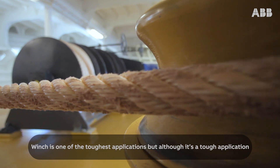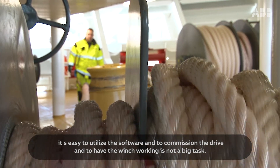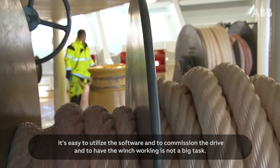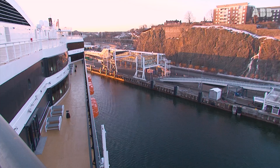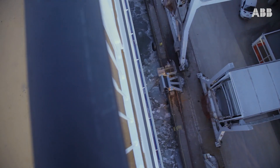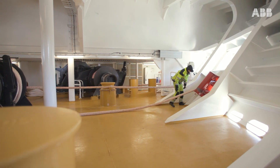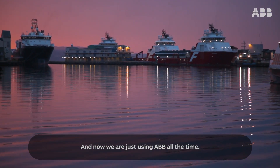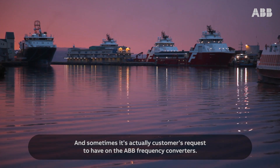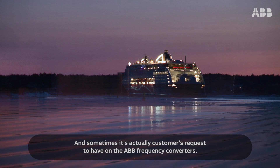A winch is one of the toughest applications, but although it's a tough application, it's easy to utilise the software and to commission the drive and to have the winch working. It's not a big task. And now we are just using ABB all the time, and sometimes it's actually a customer request to have the ABB frequency converter.